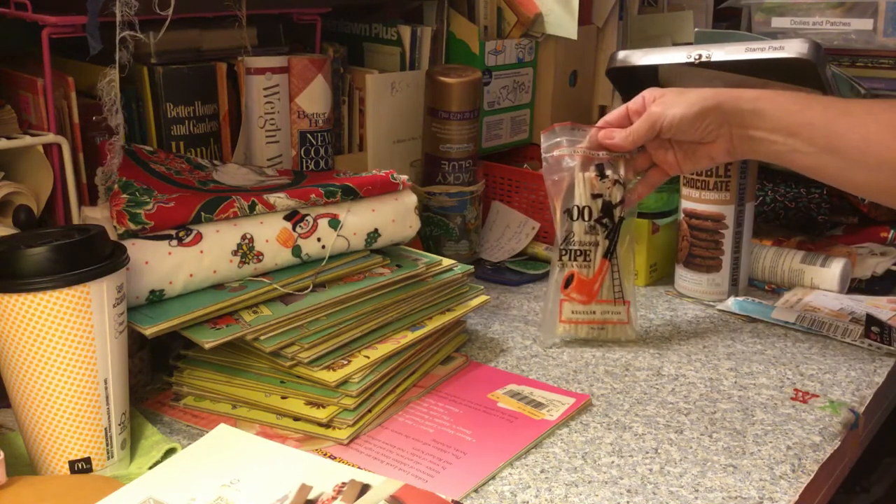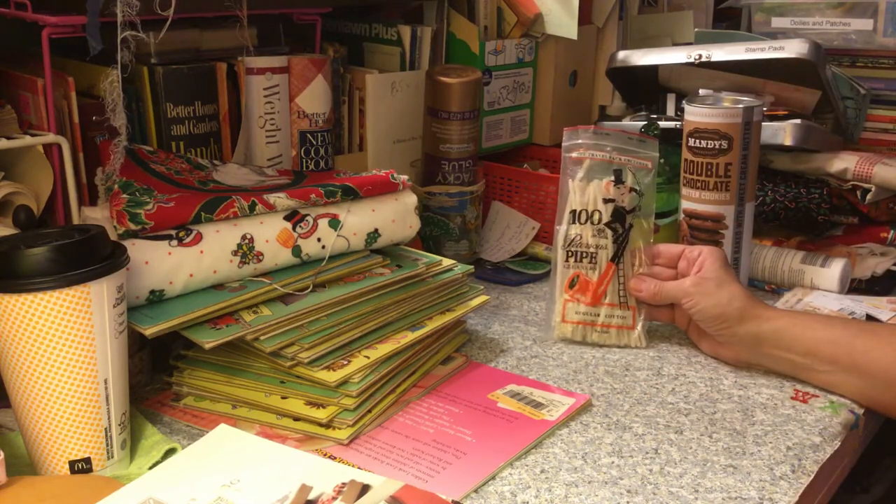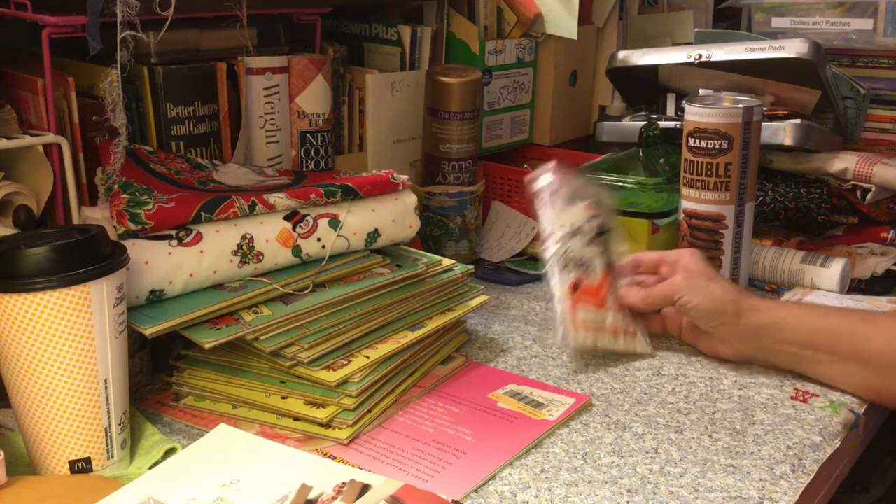A bag of vintage pipe cleaners, and it actually has a literal pipe on the front of it, so I thought that was kind of cool.